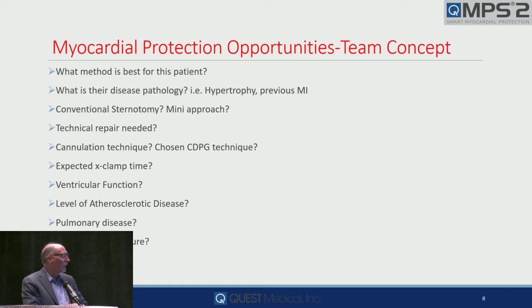What about the technical repair that's needed? He says we're going to do a mini mitral — if he's done under 20 of them and thinks you're going to give one dose and be done in 60 minutes, well, if he can't do an open one in 60 minutes, he's not going to do a mini mitral in 60 minutes. As part of the team, what we do, our action or interaction, affects the outcome.